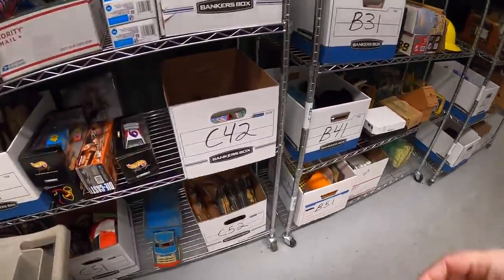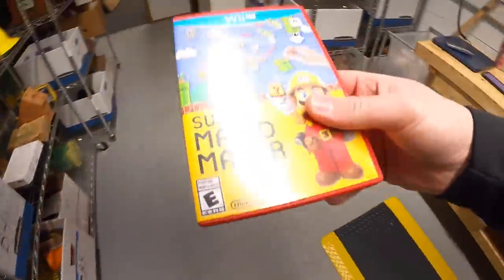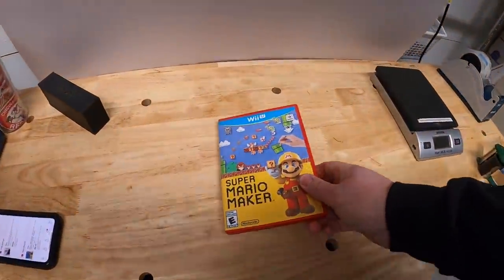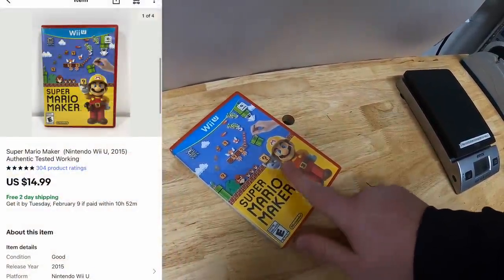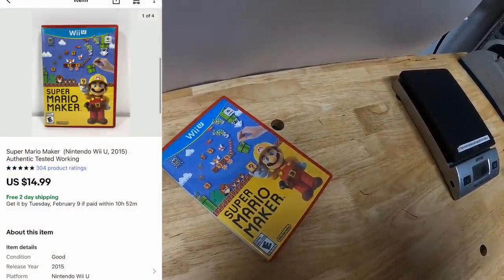First thing's in C42. This is a Wii U game, Super Mario Maker, something I picked up from the Bitcoin resellers in that big lot of video games I bought a little over a week ago. That sold for $14.99, free shipping.